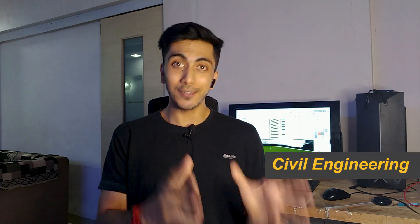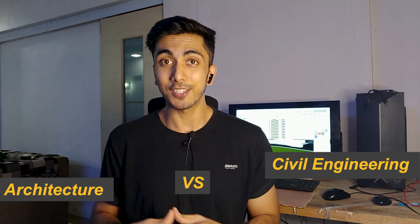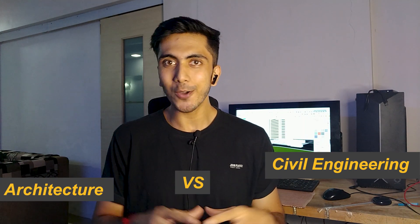Hey guys, I hope y'all are doing good. So in today's video, I'm going to talk about civil engineering versus architecture. I know this is a controversial topic and many people get into very huge arguments regarding which one is better. But I come here in peace. I'll be talking about pros and cons of both the courses and both the careers.